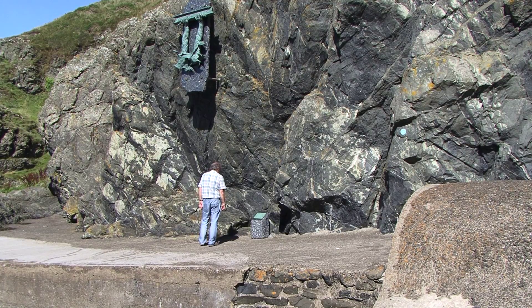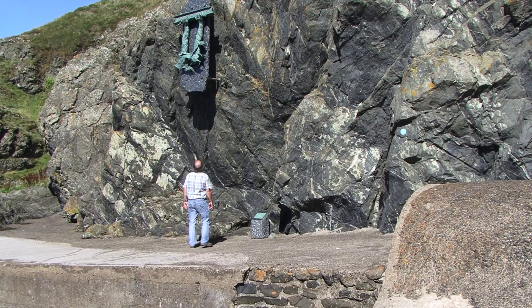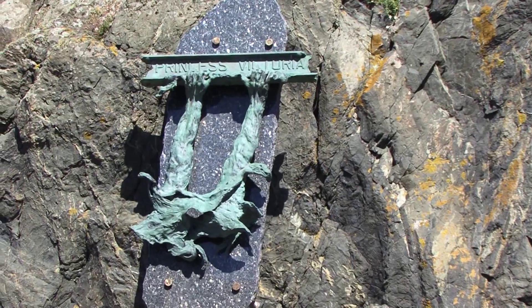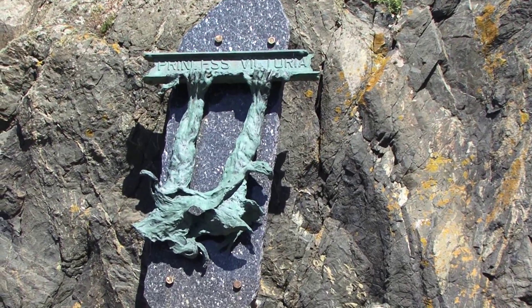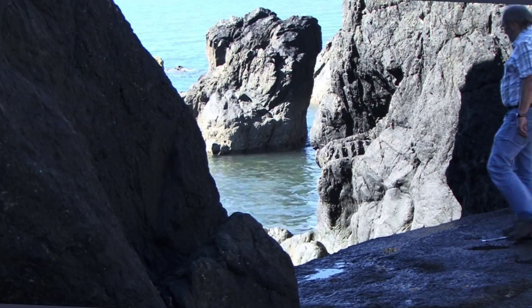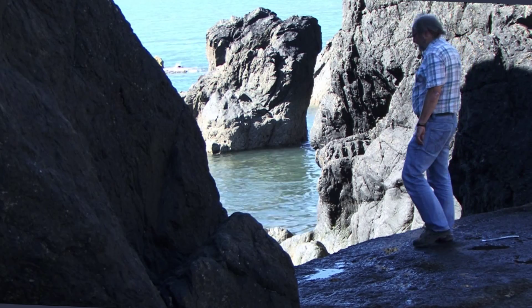There is a monument in the cliffs at the north end of the bay called the Hans. On the last day of January 1953 there was the great storm — wind gales of 100 miles an hour swept in from the Atlantic. Over 300 people lost their lives at sea, and the worst disaster was the sinking of the roll-on roll-off ferry Princess Victoria, claiming 133 lives.